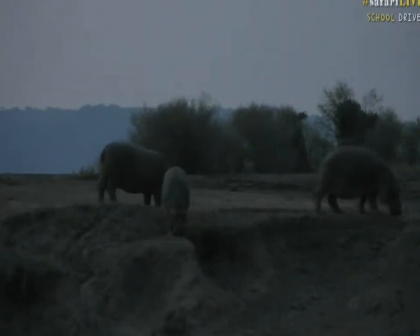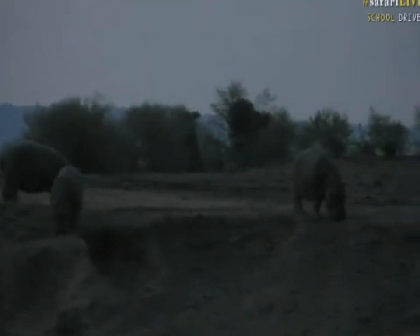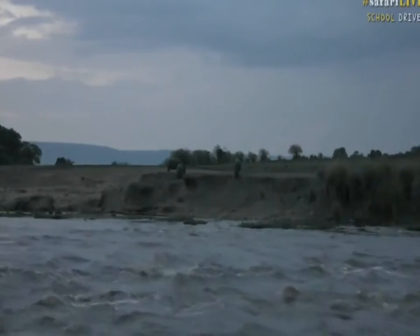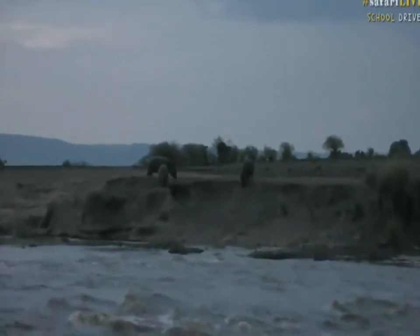We're right close to Lake Victoria and Tanzania, just in the bottom left-hand corner of Kenya. That is where we're busy watching these hippos. This is the Mara River — there's a fast-flowing stream, and we're looking at hippos on the banks of the Mara River right now.